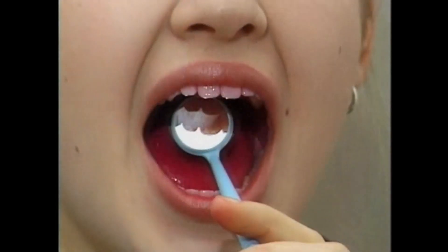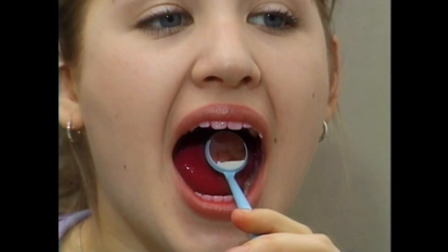After brushing and flossing, simply chew a disclosing tablet, swish it around your mouth, and rinse with water. Using a small dental mirror, check your teeth for any signs of red, especially near the gum line. Brush and floss these missed areas, and you can be confident that your teeth are plaque-free.